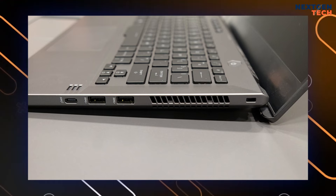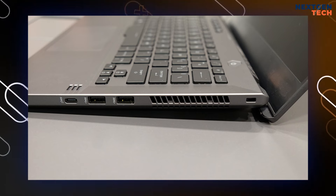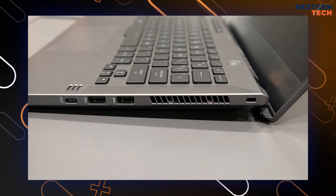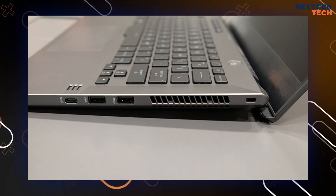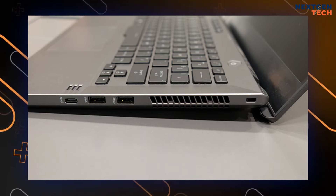Port selection is robust for a laptop this size, including USB, HDMI, and a microSD slot. Inside, the G14 features advanced cooling with seven copper heat pipes and ArcFlow fans 2.0.